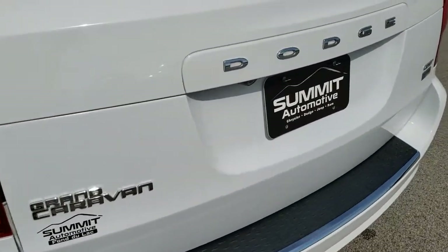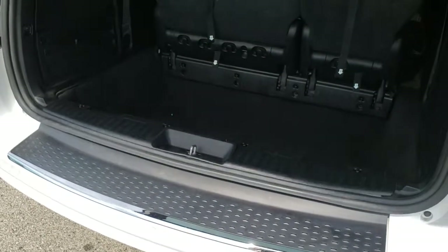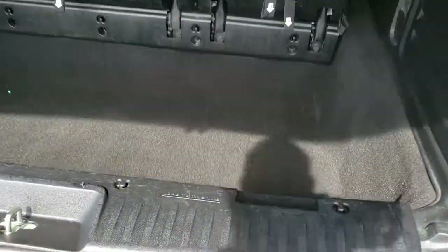The rear gate is in excellent condition. This is a power lift gate, and it power folds down. The back storage area is in really nice, clean condition — no rips or tears in the carpeting.